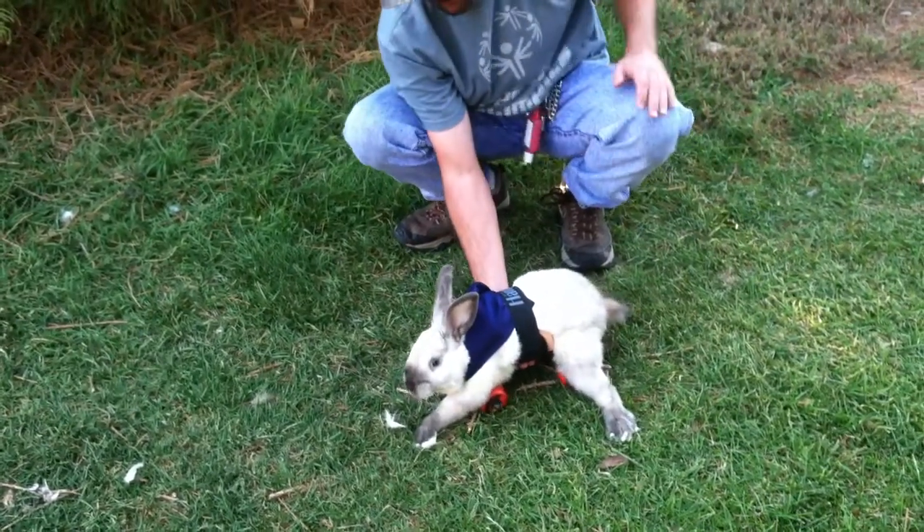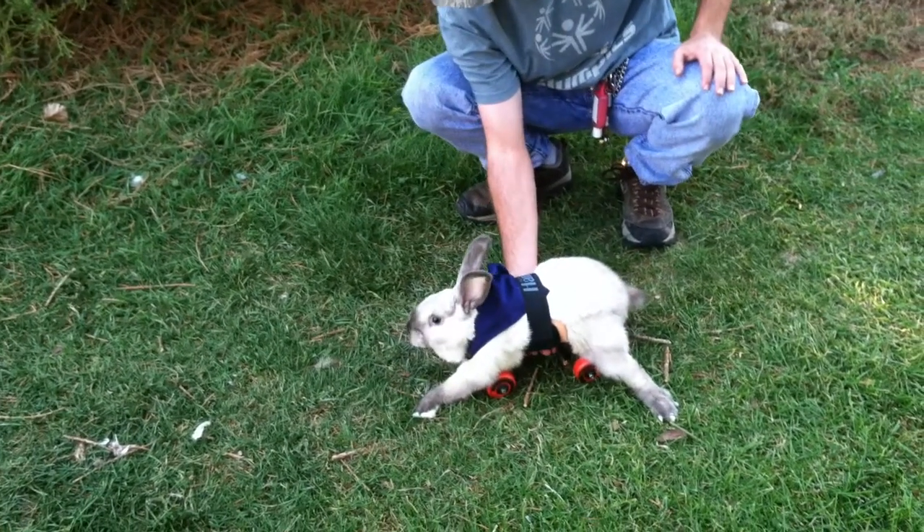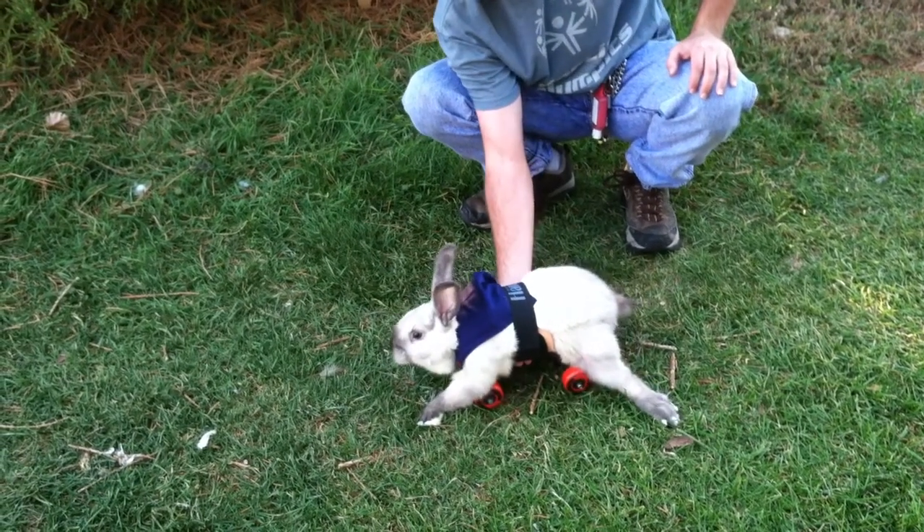We need to build up your wheels, don't we buddy? Wonder if we can use that stuff that they use for the steering wheel. Well, keep going Joe, you go.